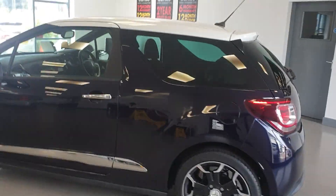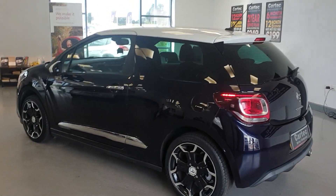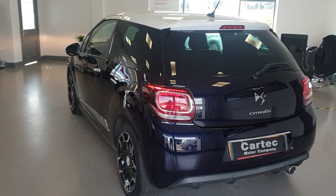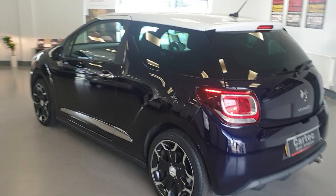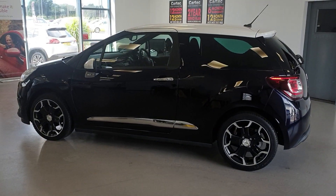Just ticking all the boxes. So if you'd like a finance quotation or if you'd like to arrange a test drive, please do get in touch. We do take part exchange. Don't expect this to last very long, so don't hang about. Speak to you soon.